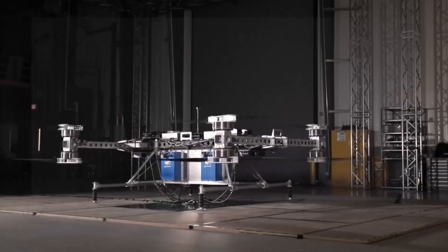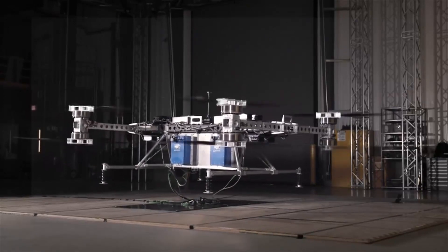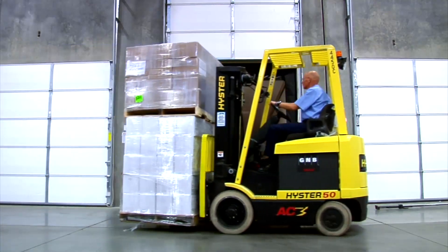Boeing predicts it will travel distances up to 20 miles and fly between 60 and 70 miles per hour, as high as a few hundred feet, which is good for what they call short-hop deliveries.